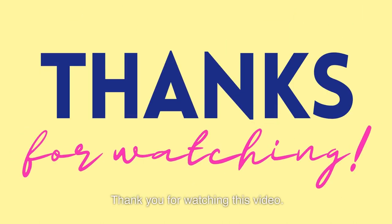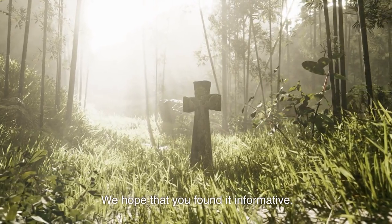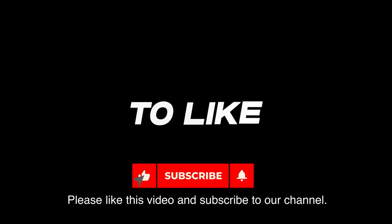Thank you for watching this video. We hope that you found it informative. Please like this video and subscribe to our channel.